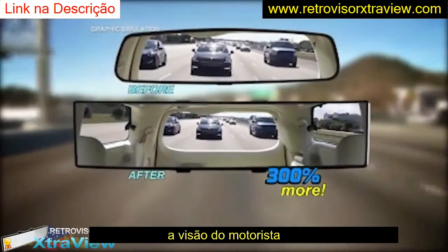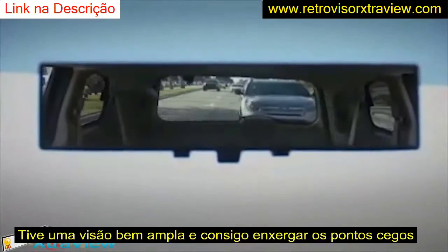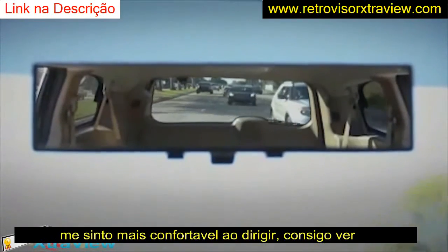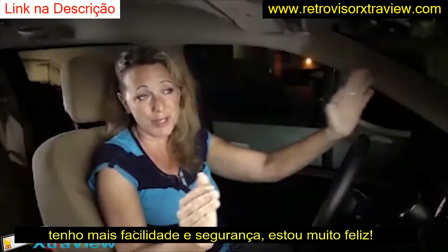Look at the difference. I have six children. I am constantly adjusting my old mirror, trying to get a view of the entire car. With ExtraView, I don't have to touch anything.